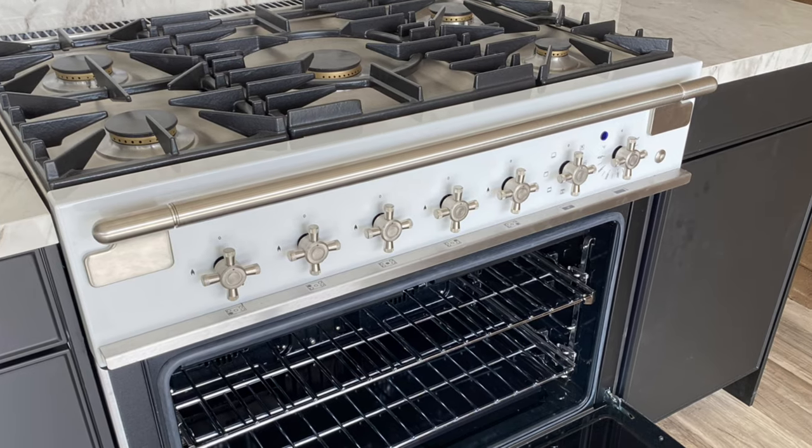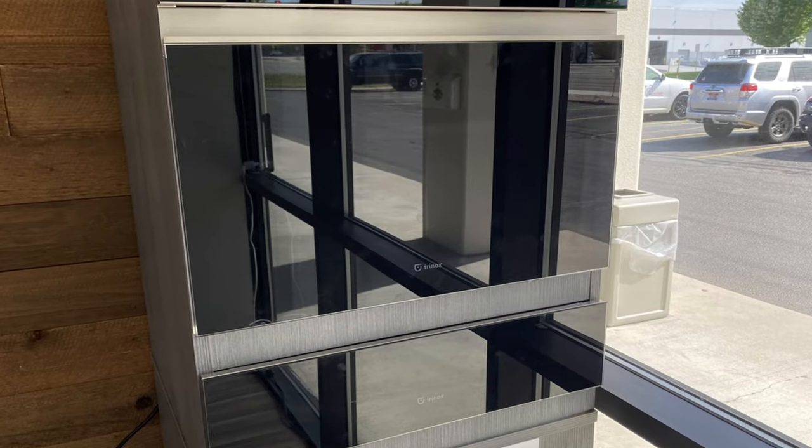Like this AGA range from the UK. These are still made in England just like they always have been.